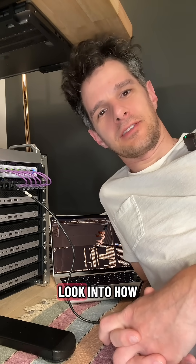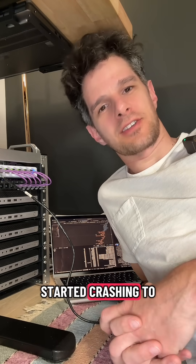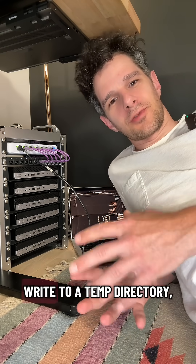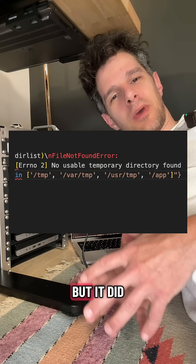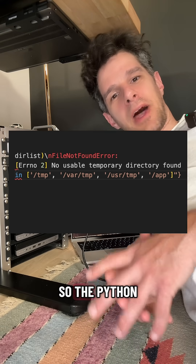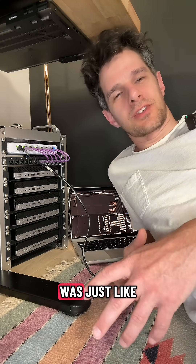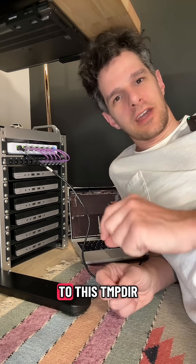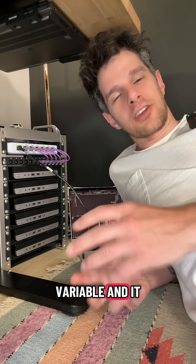After checking the logs, I figured out that the sidecar was trying to write to a temp directory, but it did not have access to a temp directory. The Python running in the pod was just trying to assign a temp directory to a tempdir variable, and it couldn't do it.